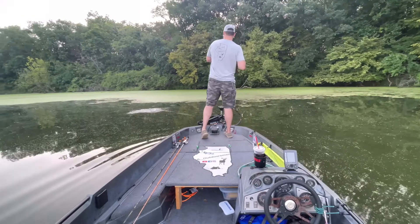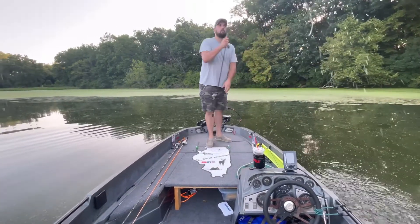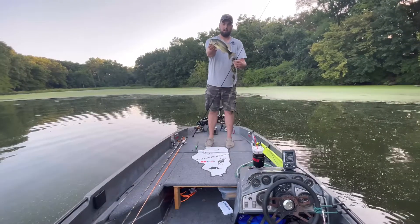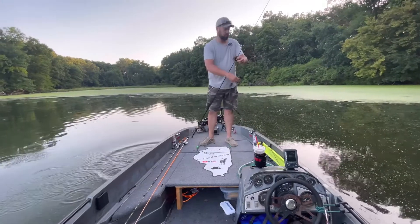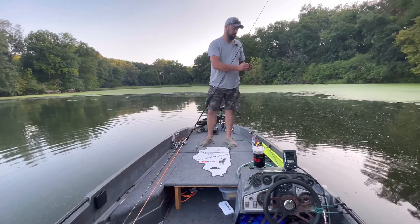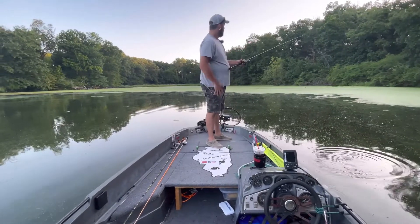There we go, you guys! Out here on the edge in that 10-foot zone, just started walking it. He ain't a big one but we didn't get skunked. Right there — nice little 12-13 inch largemouth right out here on the edge. What that tells me is some of these fish are out on the outside of this and they're starting to work the edge, already starting to move off out of that vegetation. Walking the frog did it.